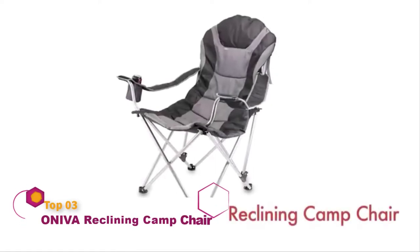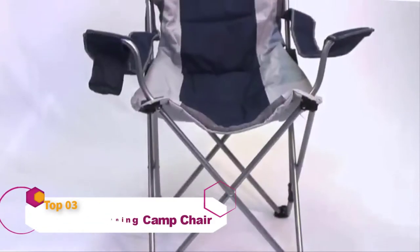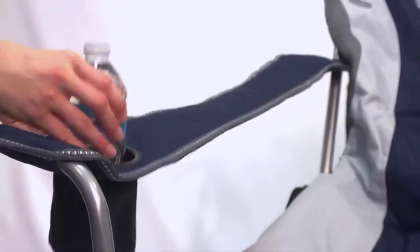The Reclining Camp Chair by Picnic Time is no ordinary camp chair. It features three reclining seating positions, adjustable armrests, an insulated portable beverage holder, and a large zippered storage pocket on the backrest.